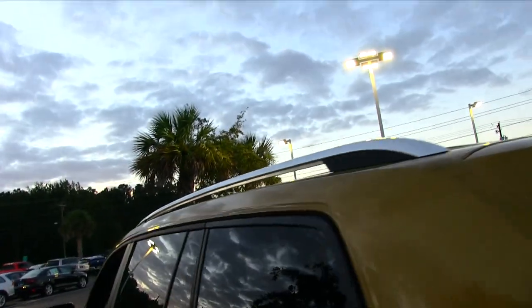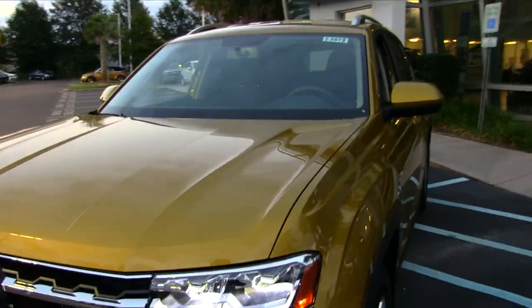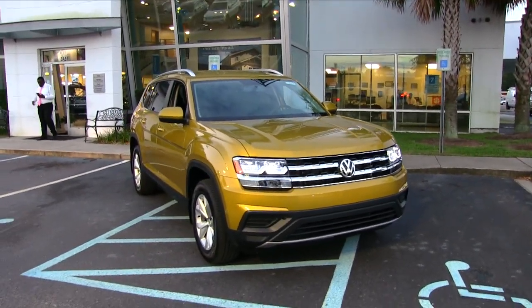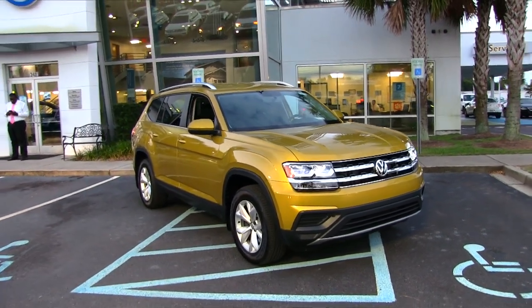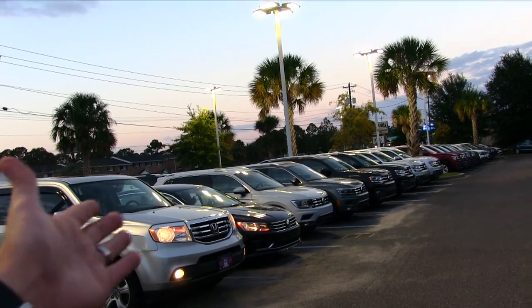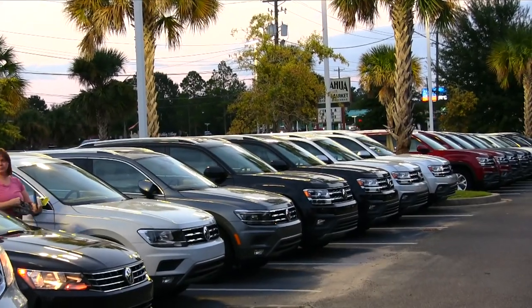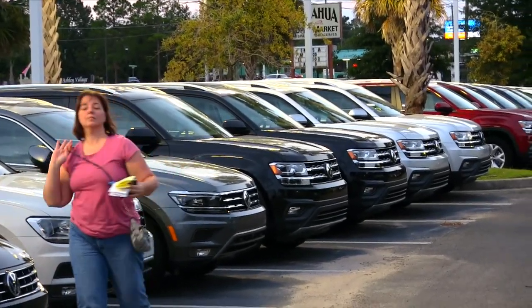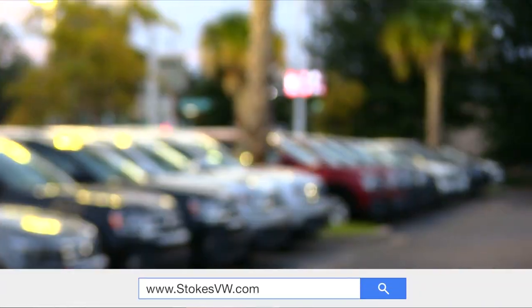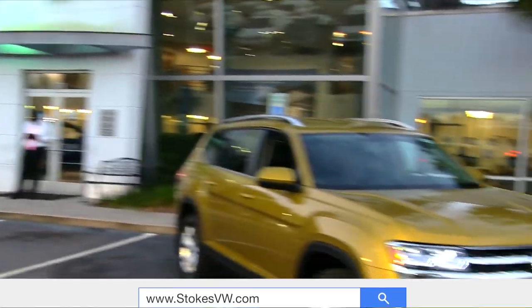But that's your Atlas, folks, for 2018 with the Kurkuma Yellow Metallic. It really is pretty. If you're interested in buying a Volkswagen Atlas, come on down and see us at Stokes Volkswagen. We've got a great selection — people are even trading in their Honda Pilots on Atlases. There are a lot more VWs on the road than Hondas it seems nowadays. Look at all those beautiful Atlases right here at Stokes Volkswagen — we finally got a whole front line full of them. So whatever color you need, whatever options, whatever packages, we've got it for you.